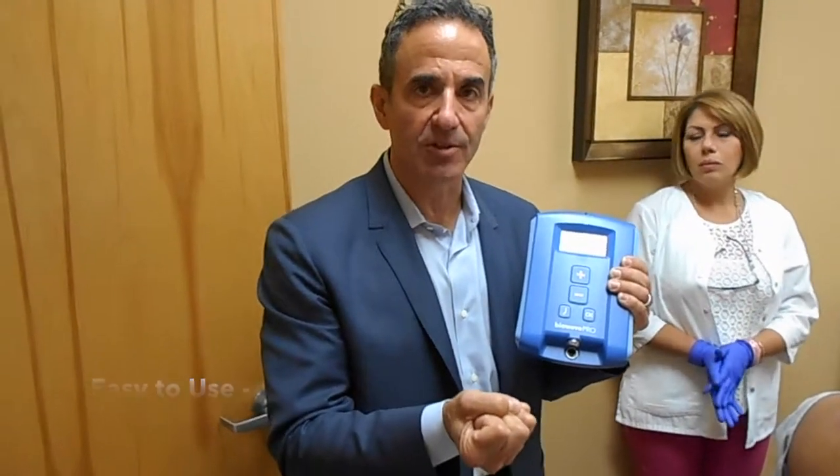The BioWave Pro stimulator is very simple to use — there is no programming. The signals which emanate from the device are optimized for passing through skin into deep tissue. The body creates the active electrical field in the hemisphere beneath each electrode. The patient controls their own comfort level; the only thing controlled on the device is the intensity, which the patient adjusts with the plus or minus button.